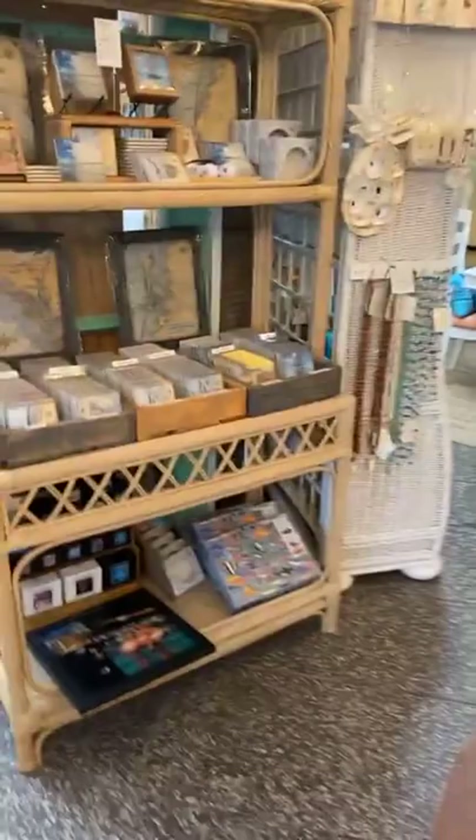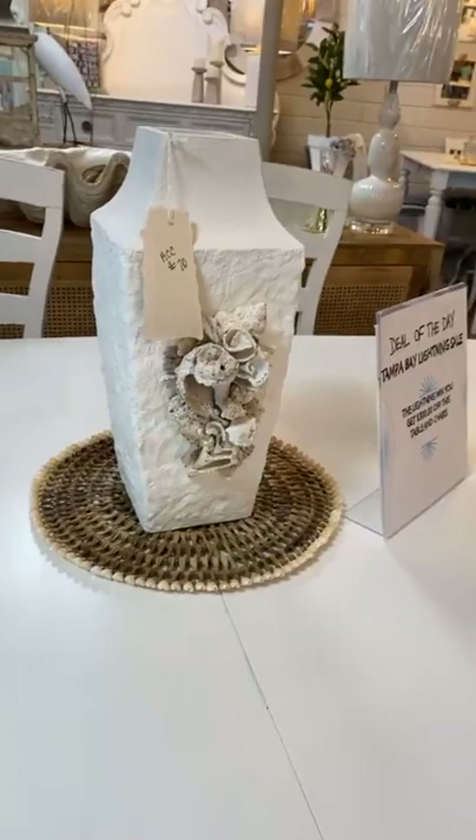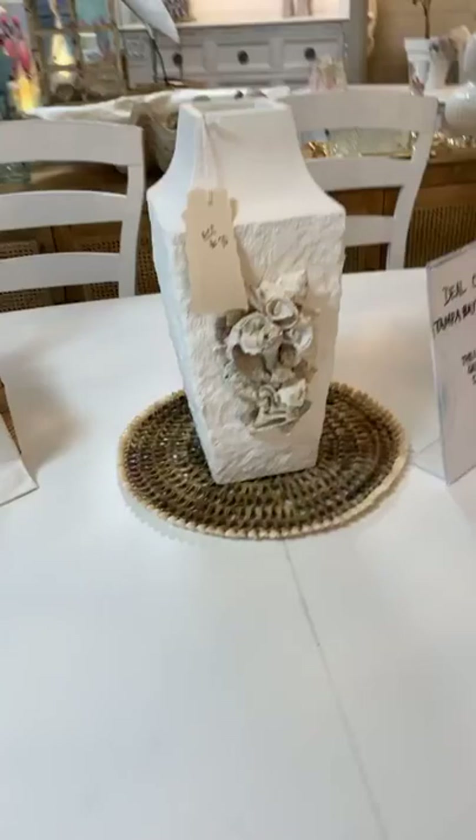Lynn and Rob will be in tomorrow with myself, Katie, and we look forward to seeing you. I'm going to try and show you a couple of the new pieces, but as always there's so much to show. We hope you'll come and join us 10 through 5 Saturday and 11 through 5 on Sunday. You can always message us if there's something you see that you like, and of course call us at 727-587-6607.